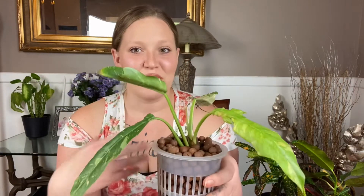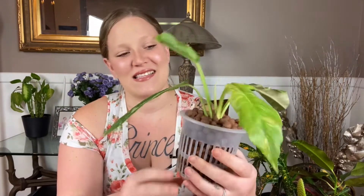Next is the philodendron ring of fire. I had to add this in here because, as its name suggests, ring of fire — it definitely has that tint of orange to it. It does also get a little bit pink, but for the sake of this video since we're doing fall colors, we'll stick with the orange.